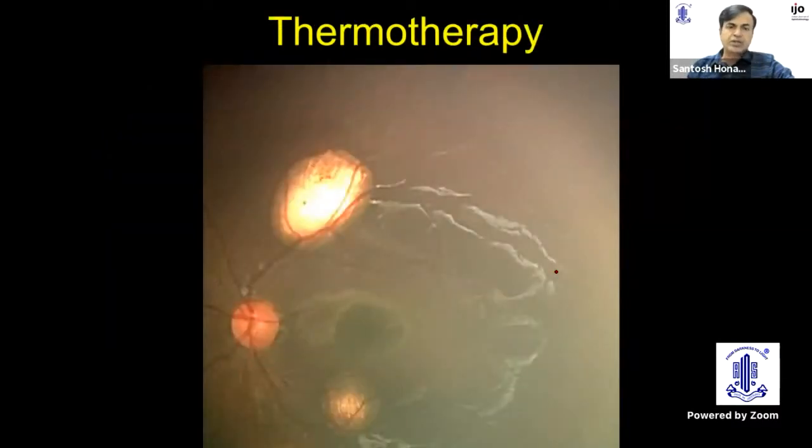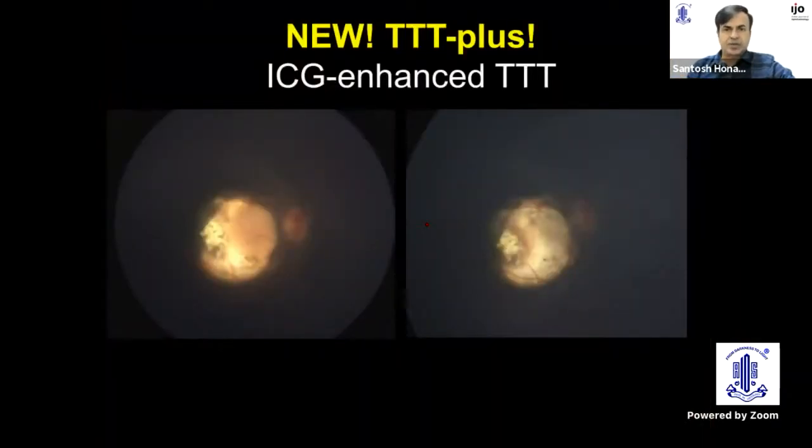What has really taken off in the management of focal tumors is transpupillary thermotherapy, where we laser on top of the tumor. This is sub-photocoagulation laser which heats up the tumor to about 45 to 60 degrees centigrade, inducing tumor cell apoptosis. It does not produce a larger scar than you began with, and minimal complications are seen. What is new in TTT is photodynamic thermotherapy or ICG-enhanced thermotherapy, where we use indocyanine green injection and then do TTT, specifically in patients with a non-pigmented scar — for example, a recurrence over a previous scar. With a couple of sessions, the recurrent retinoblastoma regresses. This is absolutely new in the management of retinoblastoma.